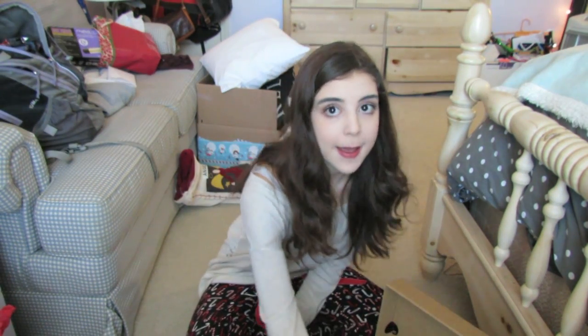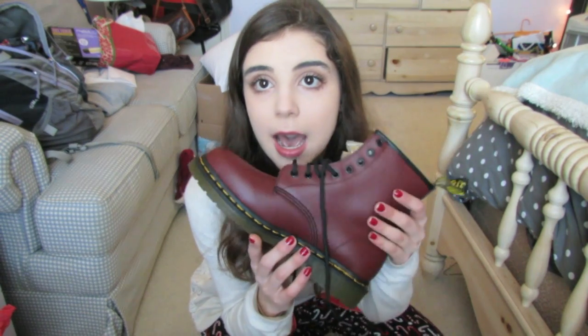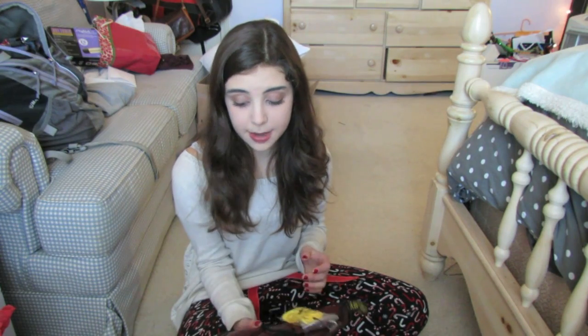The next present is something I've really, really wanted for a really long time and I died. I got Oxblood Doc Martens — can we just look at how beautiful they are? I'm in love with them. I really, really am. I've wanted them for so long and they're so nice. The only thing is they run really big, so I might have to return them for a smaller size. Without socks they're huge, but oh my god, I just love them.